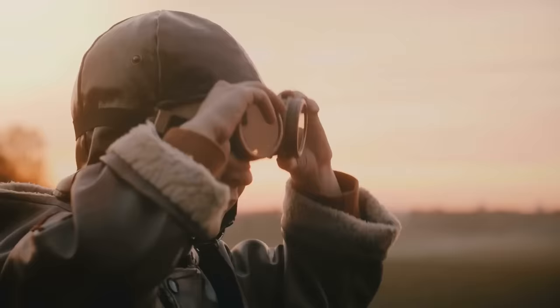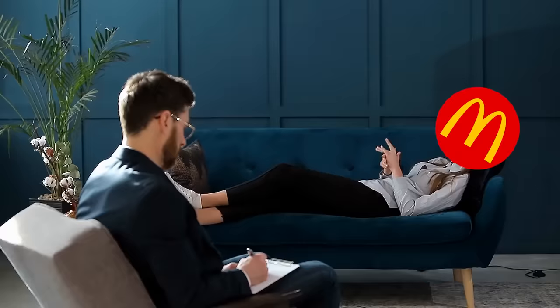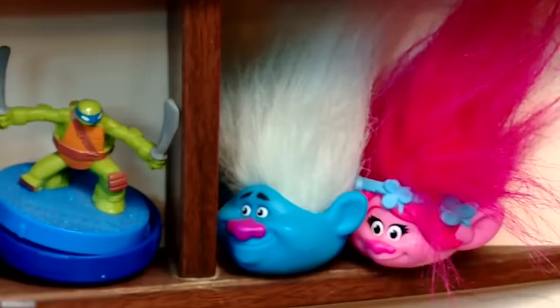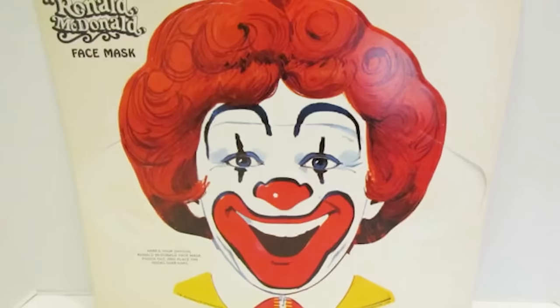How many times can a child play with a mask before they find something else? Without someone else to play with, the masks don't make any sense. Even if the masks were made for Halloween, would any parent want to dress their child up as Ronald McDonald? Someone has to start telling McDonald's that their ideas of toys for kids aren't always the best. Of all the things they could come up with, they chose a clown mask.